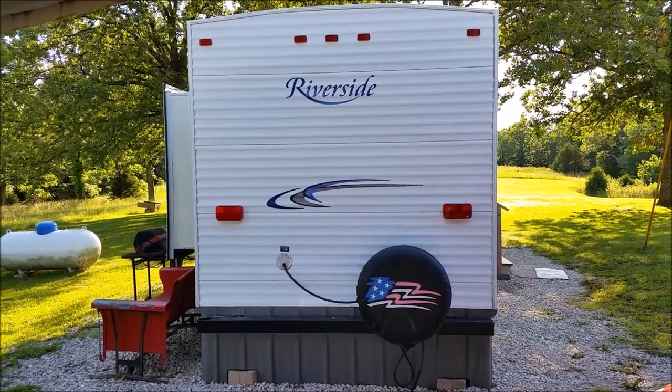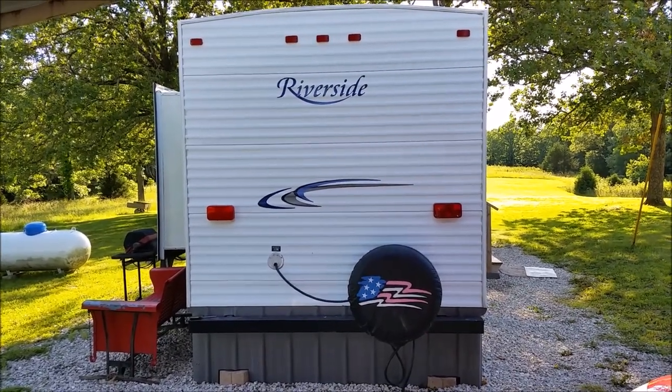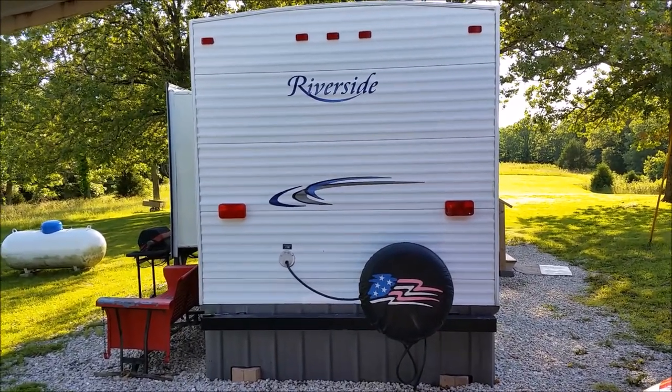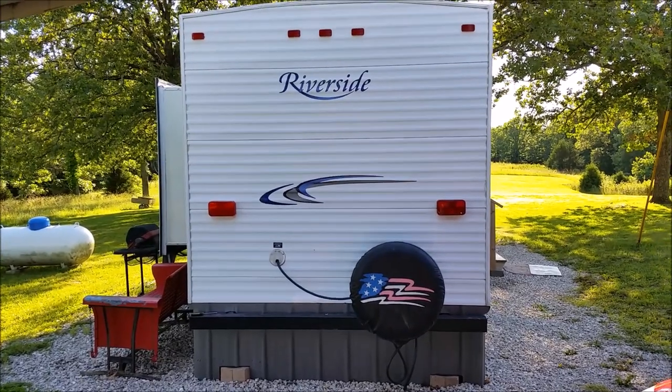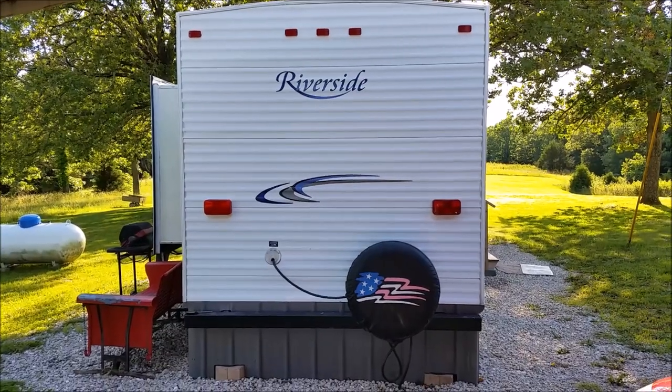This is a tour of the outside of my travel trailer that I live in. Some of you were interested in seeing what it's like to live in a travel trailer, so here's the tour. You might hear some traffic in the background — I hope that doesn't bother too many people.